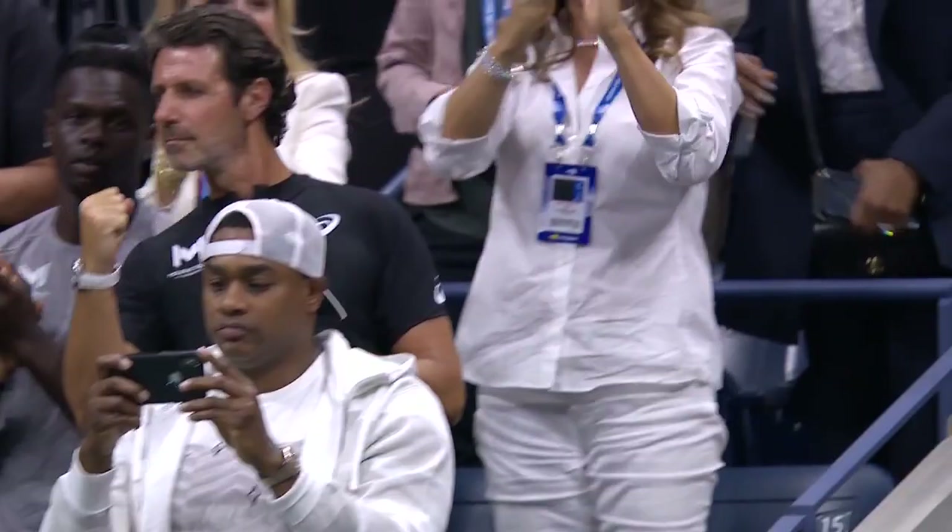Serena Williams opens her US Open campaign with the fans, 6-1. Patrick Mouratoglou looking at his watch — yes, not even an hour on the clock.